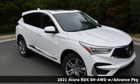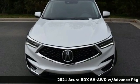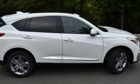Here's a new 2021 Acura RDX. This RDX provides the room and safety you need with the aggressive styling, power, and efficiency you crave.